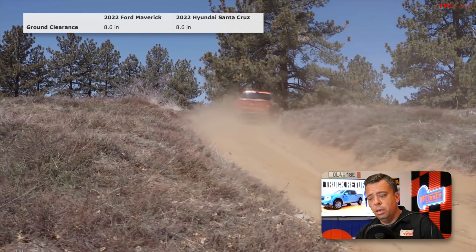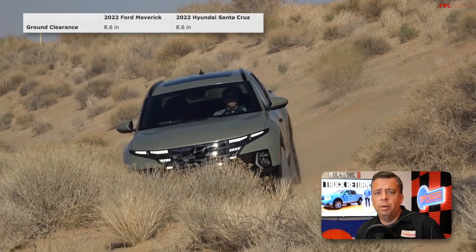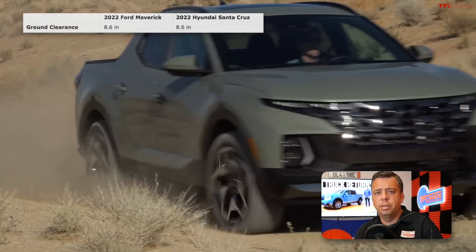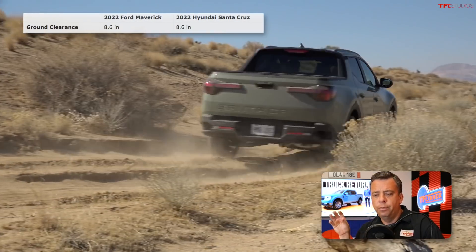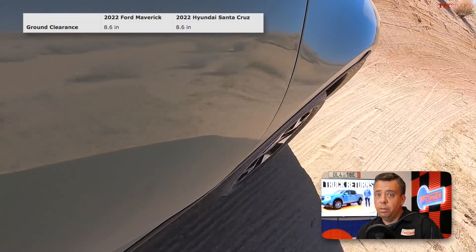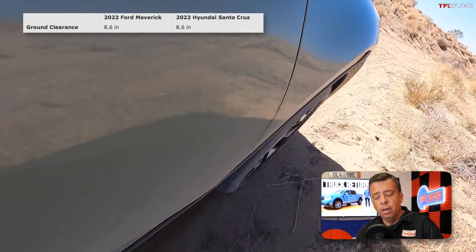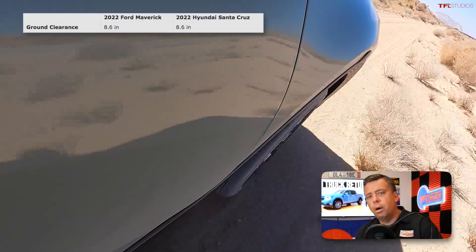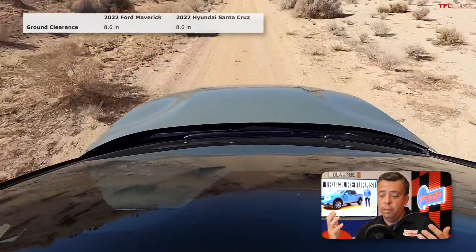On the Santa Cruz side, the dual-clutch transmission in our experience is not as good as a traditional automatic off-road — those dual clutches tend to overheat with really slow crawling. Other than that, the Santa Cruz has an excellent, very high-tech all-wheel drive system. Both will handle light off-roading, but nothing crazy, as their approach, departure, and breakover angles are not super high.